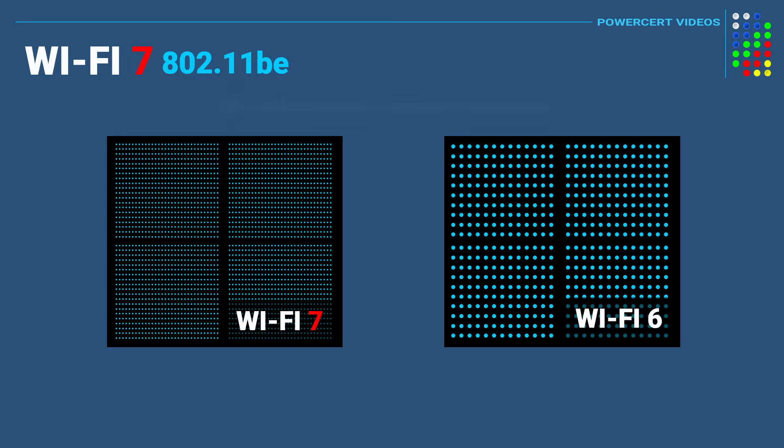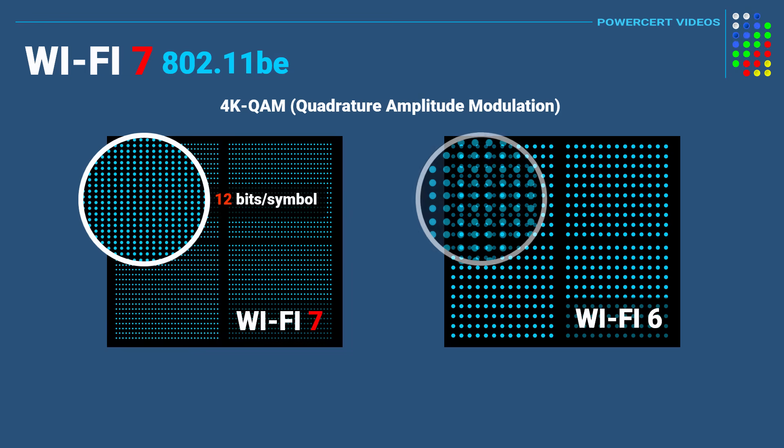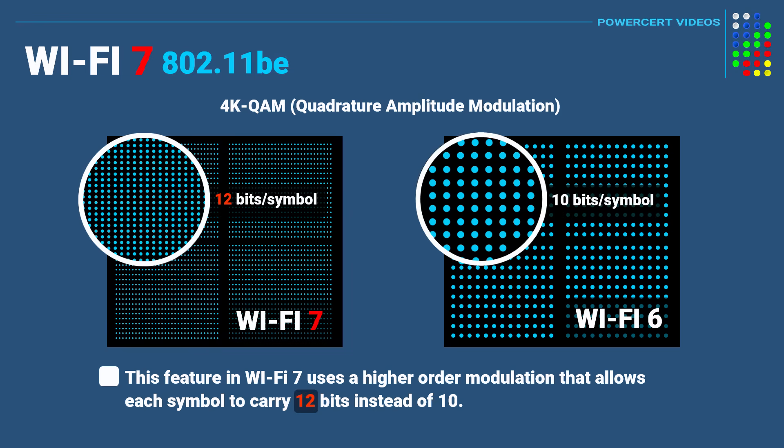Another feature in Wi-Fi 7 is 4K QAM, which translates digital data into an analog signal. Wi-Fi 7 uses a higher-order modulation that allows each symbol to carry 12 bits instead of 10 bits with Wi-Fi 6, which basically means more data can be packed into each signal.